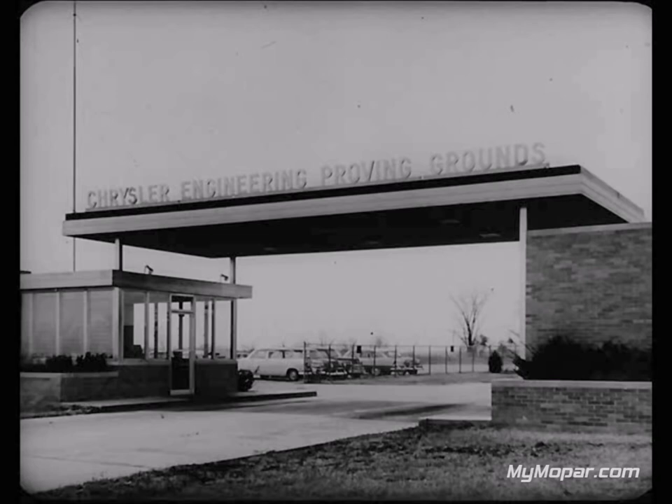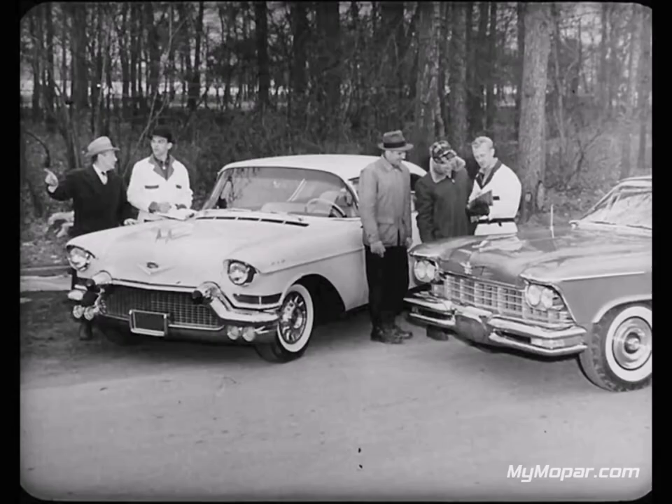Now let's go out to the Chrysler Engineering proving grounds about 75 miles outside Detroit, where automotive experts have recently conducted intensive road tests of Imperial and Cadillac. The New Yorker was included in many of these tests for information on how it compared. The test crew discovered a lot of very interesting facts that prove there are differences in these cars when you take them out on the road.